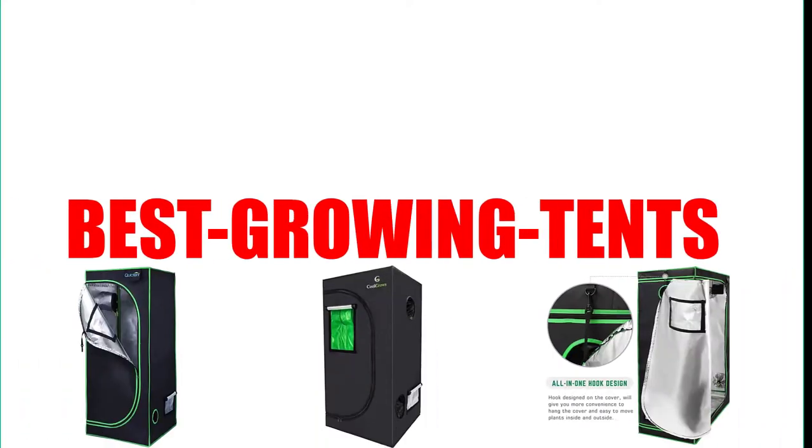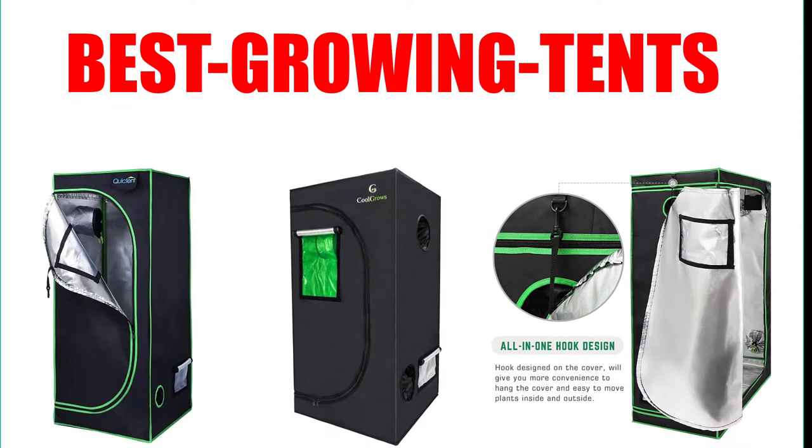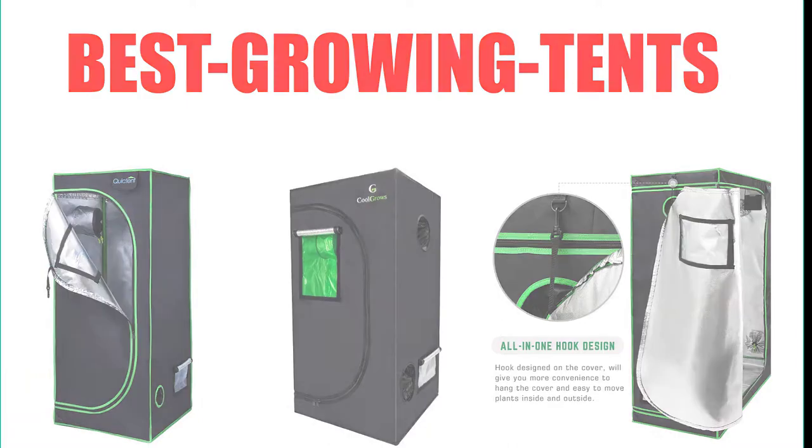Are you looking for the best growing tents? Here we will break down the top 7 best growing tents on the market. We have included links in the description for each product mentioned, so make sure you check those out to see which one is in your budget range.